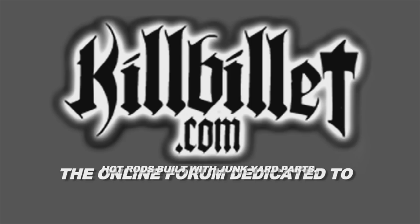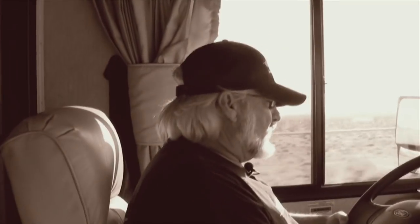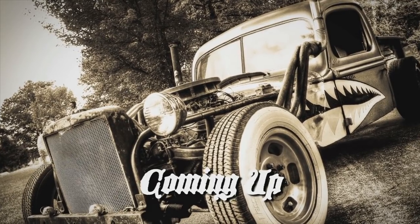This segment of Rat Rod TV is brought to you by killbillet.com. Pretty sweet rides so far, don't you think? I like the ones with the rust and the paint and the big gas-sucking engines that have more horsepower than a herd of horny horses.